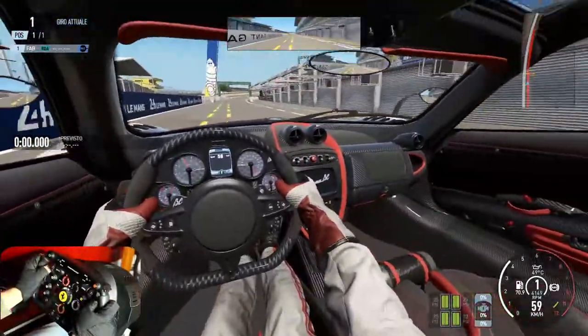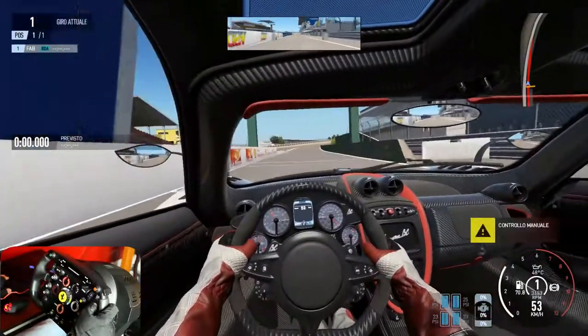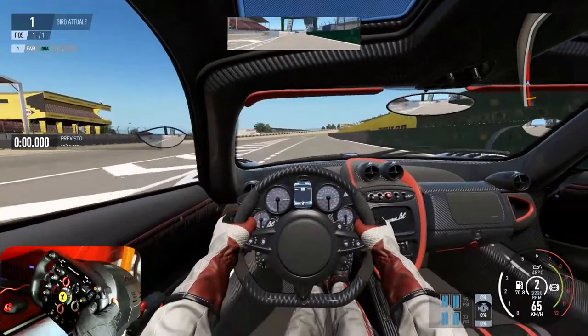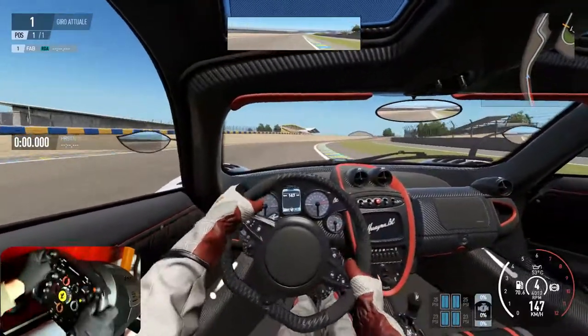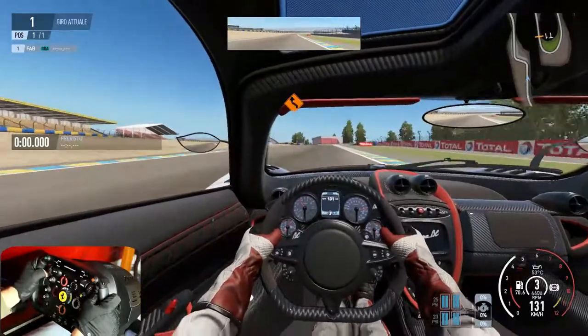I'm Fabrizio and for the series 'Auto Da Pelo Sullo Stomaco' today I propose on the circuit of Le Mans Bugatti, the GP series — the shorter one — this fantastic Pagani Huayra BC, 800 CV.